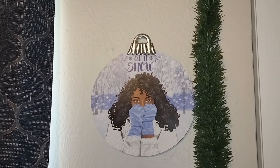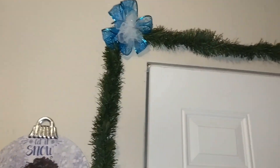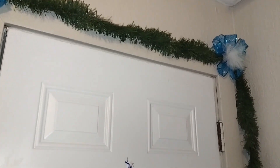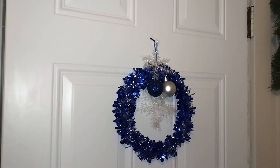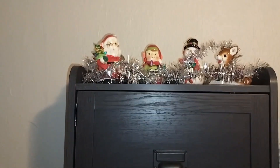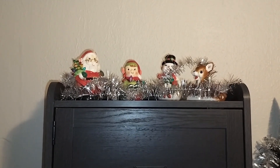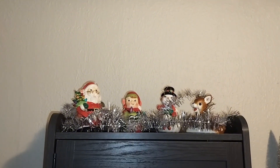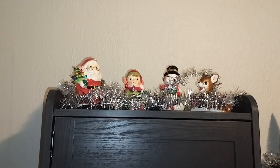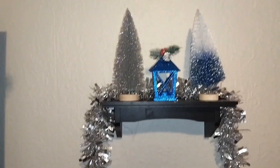This is one of the Christmas ornaments that I have up, and we're doing blue, white, and silver. This is what I have around the door, and this is what I have up on top of the coat cabinet — the little elf and Santa Claus, the snowman, and the reindeer. Right next to that I have my two trees with a lighthouse on top.